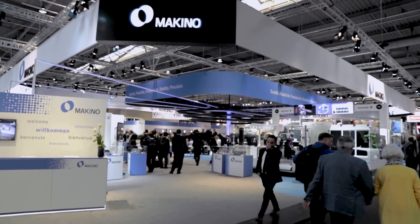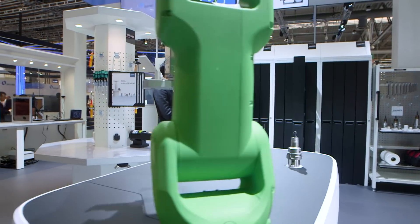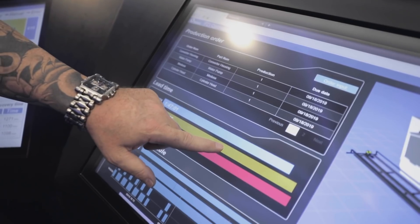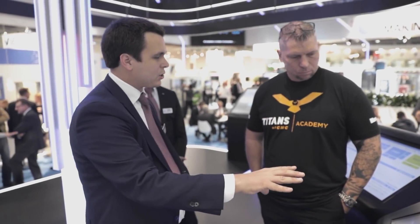This booth is absolutely amazing. Thank you very much. So technology is on display here at EMO 2019 — what is the theme that you guys have in this booth? Well, we have two themes: one is digitalization, Industry 4.0, and IoT connection; and the other side is new technology coming to the industry like EVs. We're trying to find solutions to support our customers on those kinds of needs.